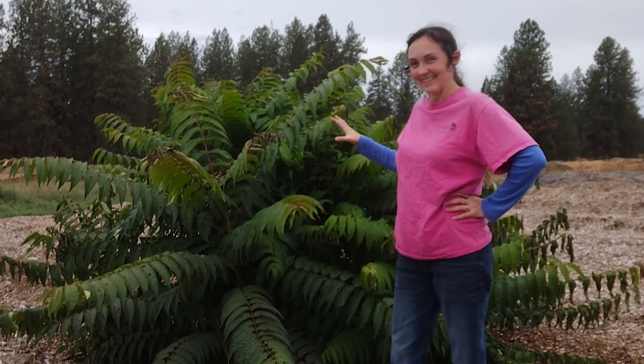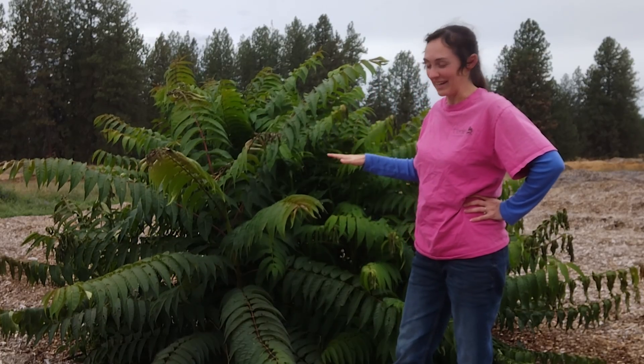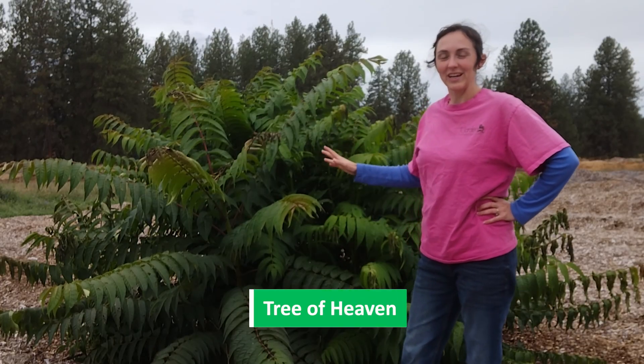Hey gardeners, Amy here with Garden Up. Today I want to talk about this gorgeous, fabulous, lovely smelling thing right here. This is Ailanthus altissima, also called Tree of Heaven.